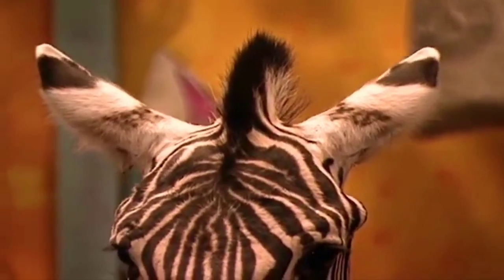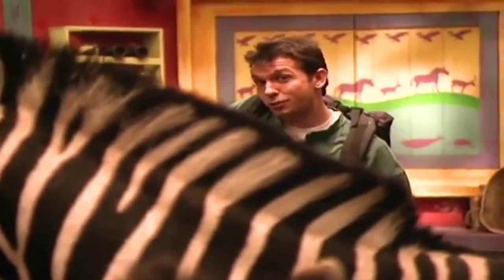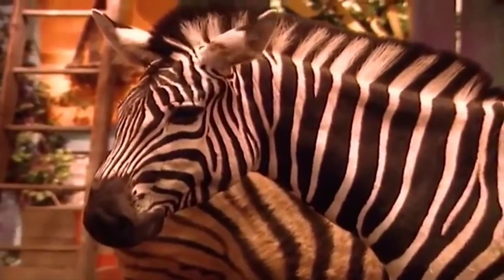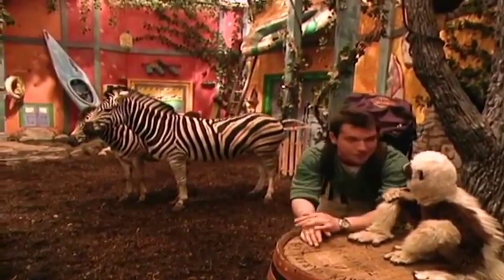I love zebra manes. You know how most horses' manes flop down over to one side? Well, a zebra mane stands straight up in the air. And it has stripes. Every zebra's stripes are a little bit different.